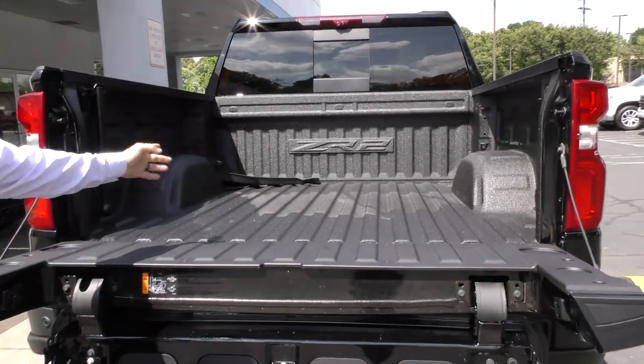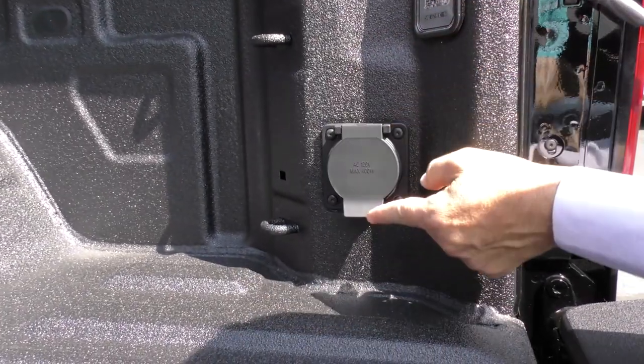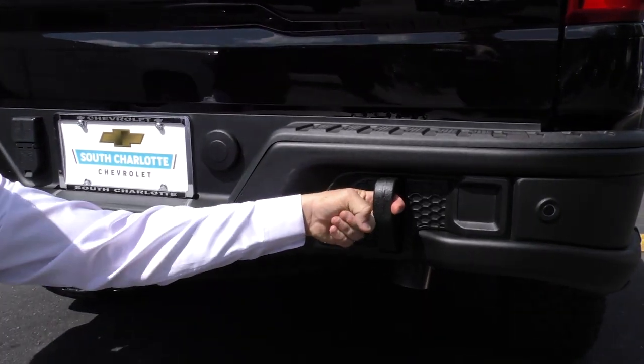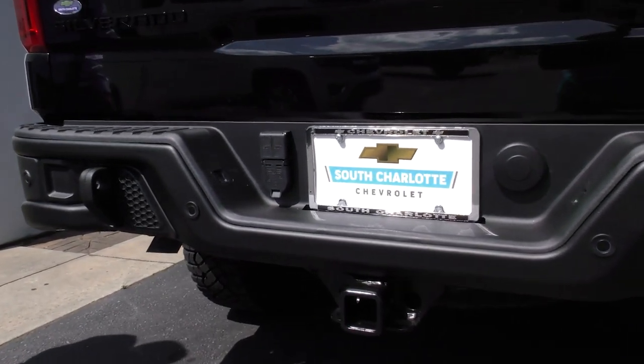With your Line-X interior bed with the ZR2 logo, plus all the power you can handle in the back with your 120-volt outlet, plus the ZR2 newly designed bumper and reinforced tow hooks, you'll have no problem towing anything from place to place.